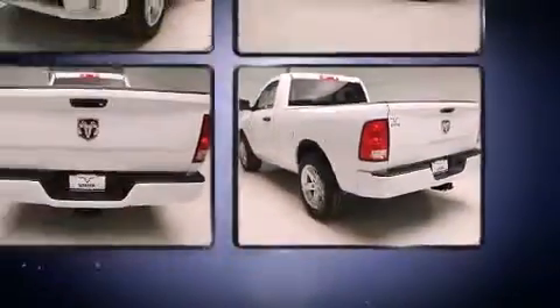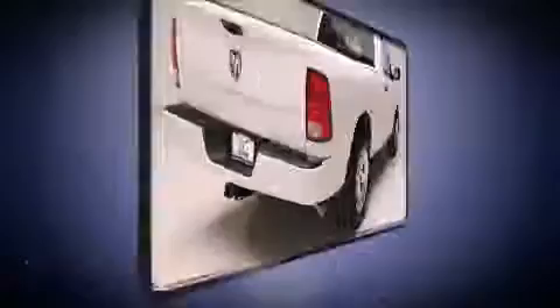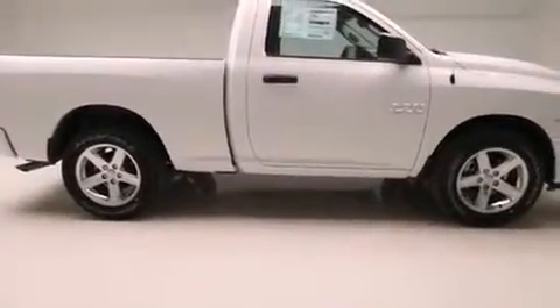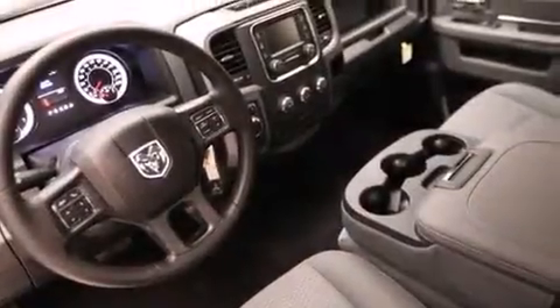A wealth of standard features mean that you no longer have to sacrifice, such as remote keyless entry, a tachometer, variably intermittent wipers, a front bench seat, heated door mirrors, a trailer hitch, a bed liner, and cruise control.